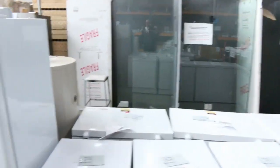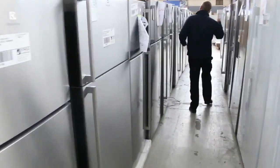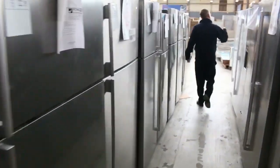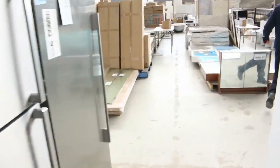Frameless shower screens. Have a look at all these fridges — Westinghouse, Electrolux, Kelvinator, Mitsubishi, Fisher and Paykel. Good warranties on all of those. So really spectacular looking auction there.